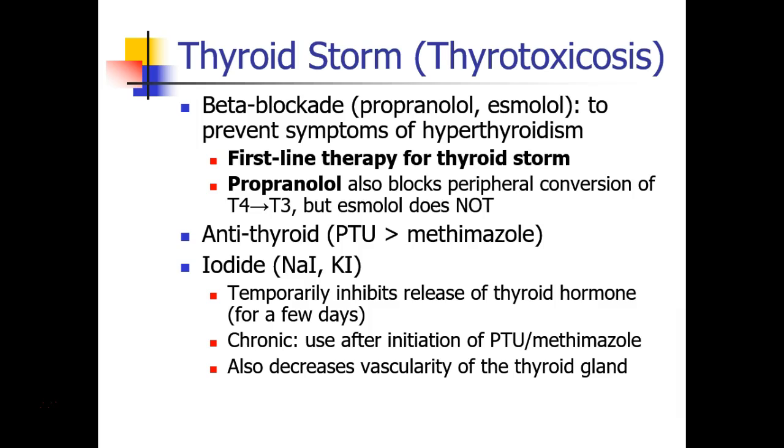Going back to thyroid storm, the first line drug is beta blockade, and we spoke about propranolol and esmolol last time. These drugs prevent the symptoms of hyperthyroidism, the hypertension and tachycardia especially. Beta blockers are the first line therapy for thyroid storm. Propranolol has an additional advantage in that it can also block peripheral conversion of T4 to T3, whereas esmolol does not.